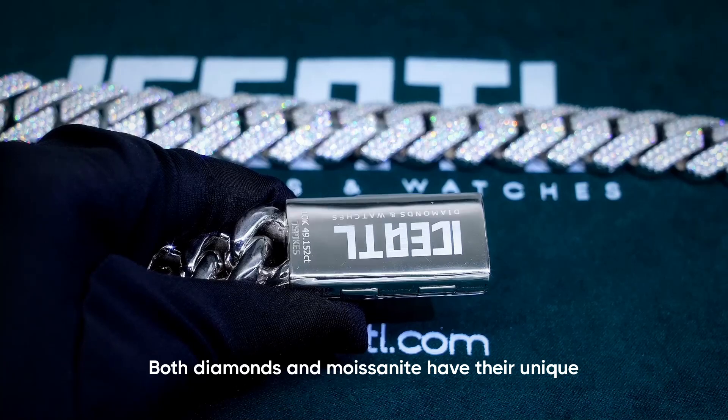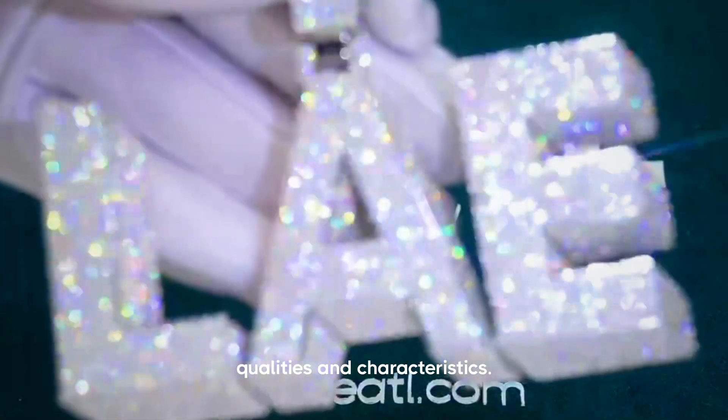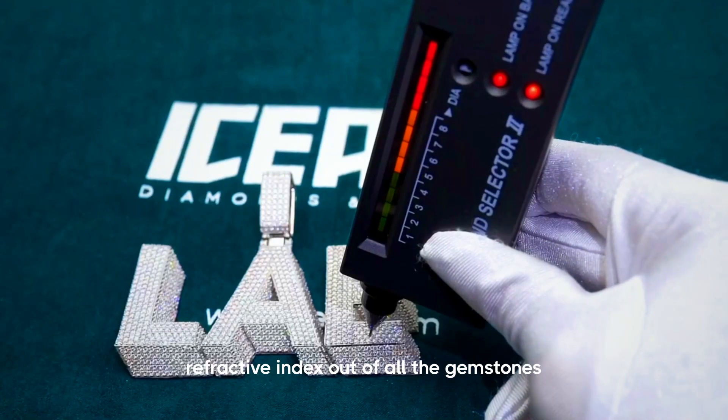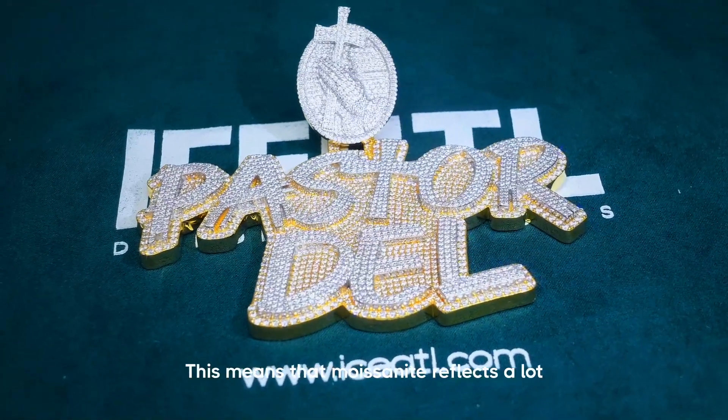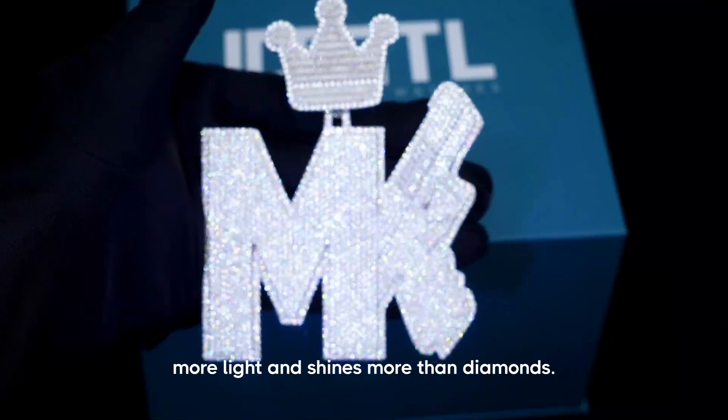Both diamonds and moissanite have their unique qualities and characteristics. Moissanite actually has the highest refractive index of all the gemstones in the world — even higher than diamonds. This means that moissanite reflects a lot more light and shines more than diamonds.